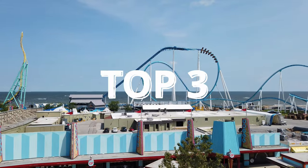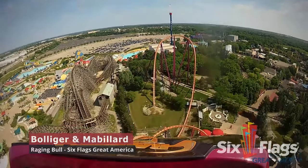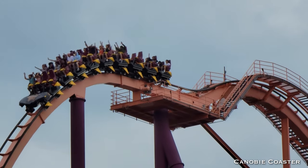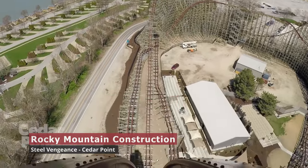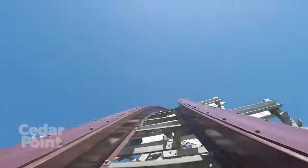And now to the top three. In third place is Bolliger and Mabillard for Raging Bull at Six Flags Great America. Riding back row on this thing is some of the craziest and scariest airtime we've ever experienced on a coaster — you just gotta hope that the ride operator doesn't staple you. And now the runner-up, which is Rocky Mountain Construction for the drop on Steel Vengeance at Cedar Point. We still don't know what it means to be America's rock and roller coast, but this drop is really awesome.